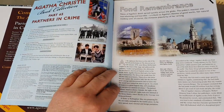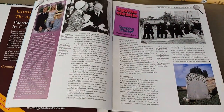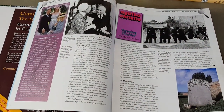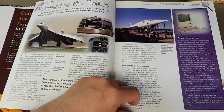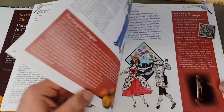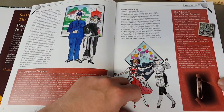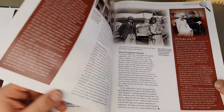News of her death spread quickly across the globe. I remember it when I was a youngster. There were a few notable deaths around that time — Alfred Hitchcock, Elvis Presley — I remember all of these, and Christie was no different. She was all over the news, very much celebrated.